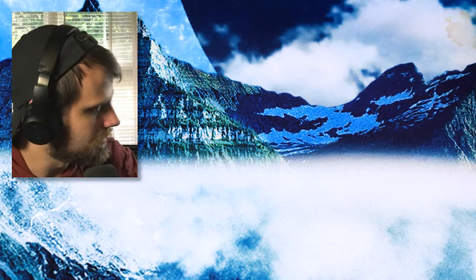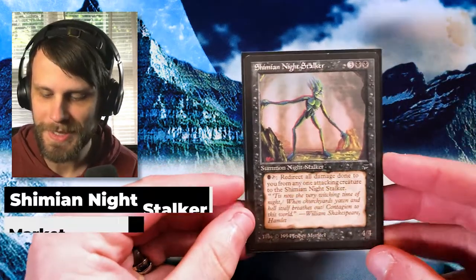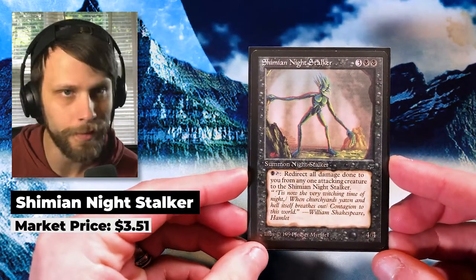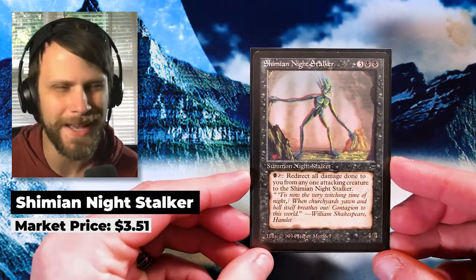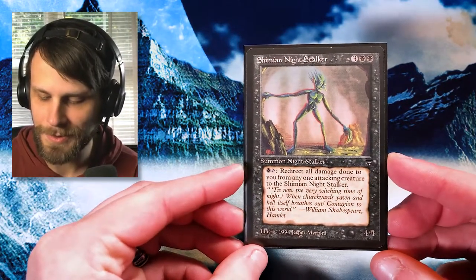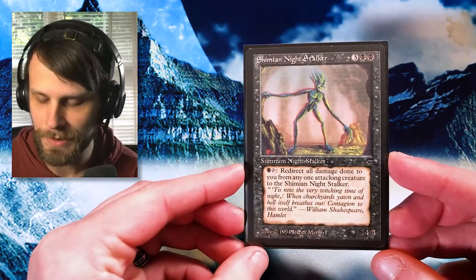We've got a lot of awesome cards — reserve list cards, old stuff, some new promos, and one of my favorite tokens of all time. We're actually going to start with just a couple of vintage cards, first of which is the Shemian Night Stalker. This is from Legends, so it's just an old school creature. There's no massive value here, but for three and two black you get a 4/4, and you can use an ability — one or black, tap it — to redirect all damage done to you from any one attacking creature to the Shemian Night Stalker to kind of save yourself.